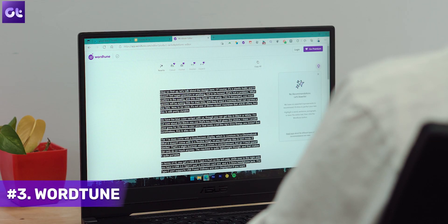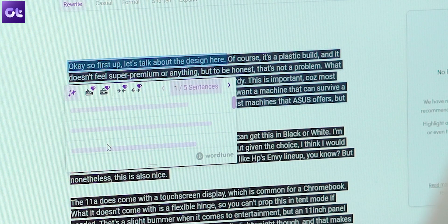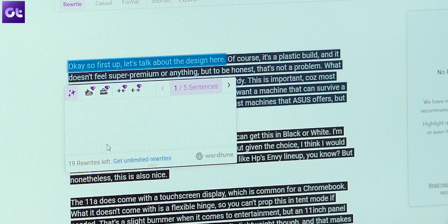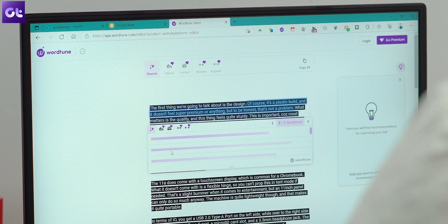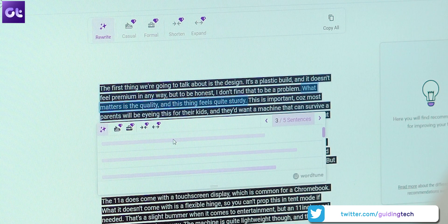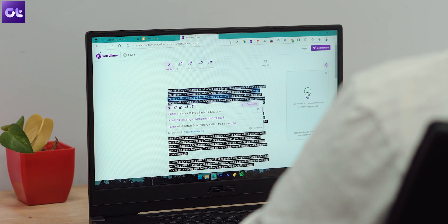Moving along, you know how there are times where you're just trying to say something and you wonder if there's a better way to put it? That's where this next extension comes in. WordTune is an AI-powered writing companion that understands what you're trying to say and suggests different ways to make your writing more clear, more compelling, and authentic. It comes with a rewrite mode that suggests alternative ways to phrase your text, whether it's the entire sentence, phrase, or just a single word. You can also choose the tone and length in which your rewrite suggestions will be written.